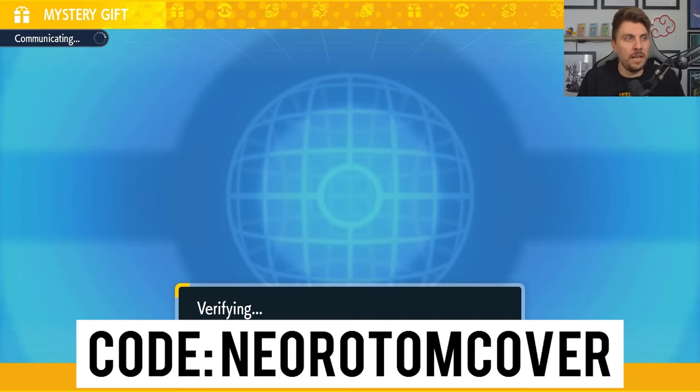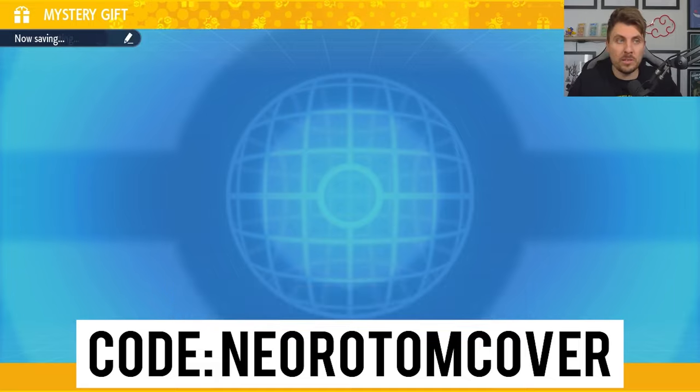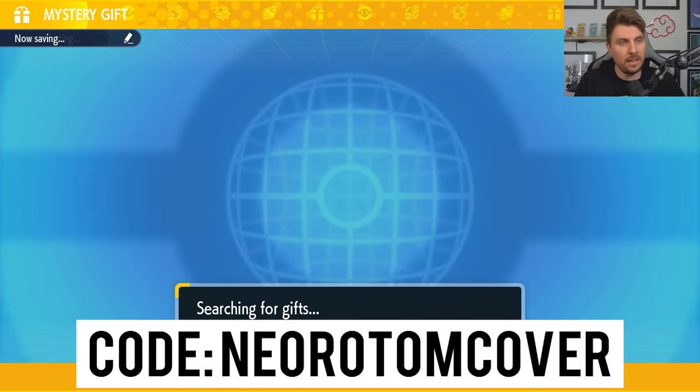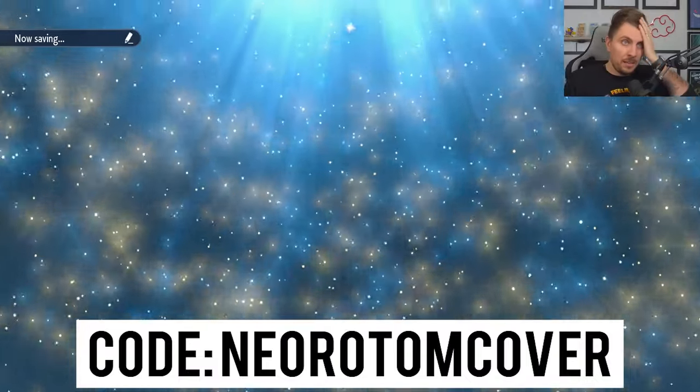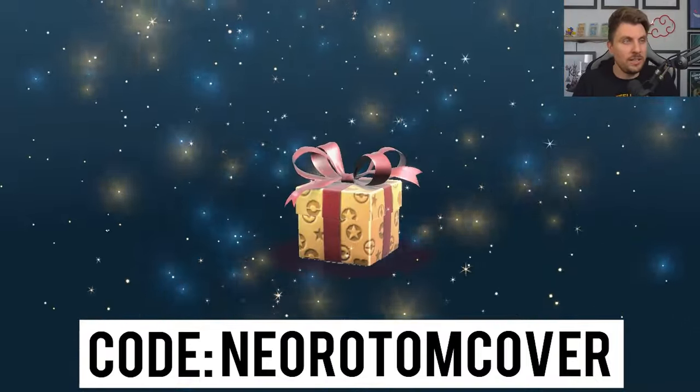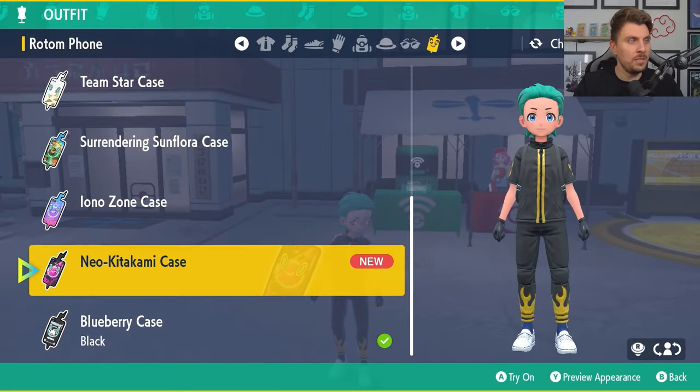Once you've put this in, just click OK and it will take you through to the Mystery Gift screen where you'll be able to get this nice Neo Rotem phone case, which is pretty cool. Then if you come into your clothing screen, you'll be able to see the Neo Kitakami case — this is the new one.